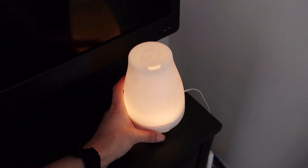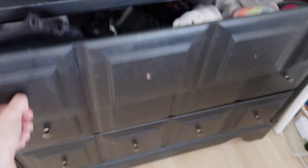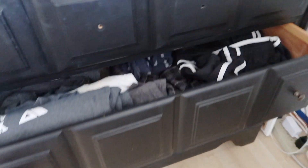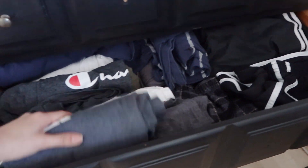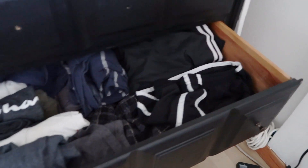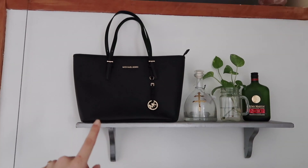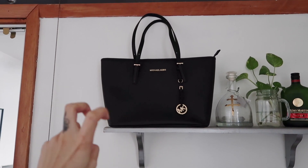This is my little dresser. In the first drawer I have my bras, socks, and undies. In the second drawer I have all my pajamas — pajama shirts rolled up, and then shorts and pajama pants on the other side. In the bottom drawer I have my gym clothes — the drawer is split in half, so on one side I have joggers.